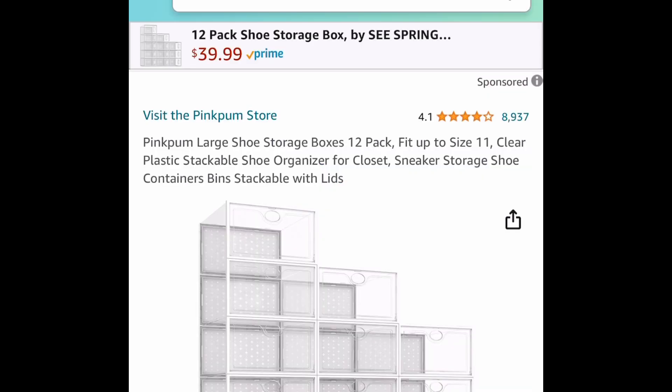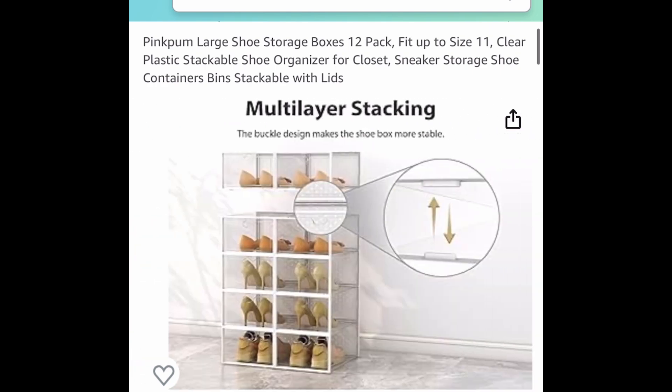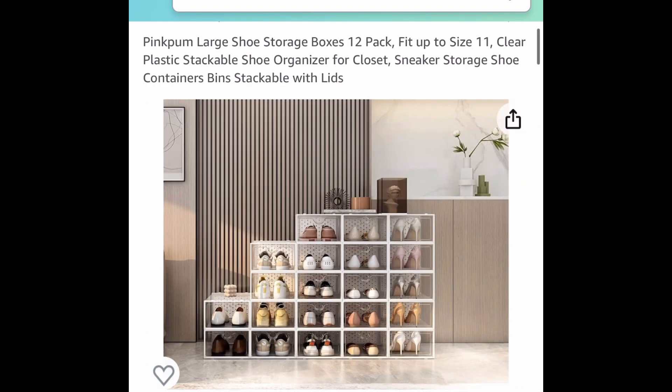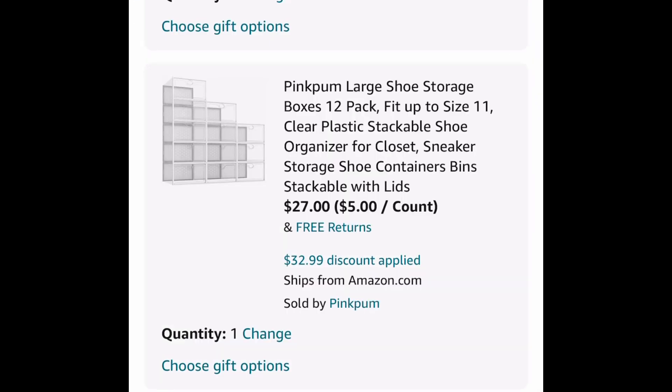Next one here is great for organizing. This is the Extra Large Shoe Storage Boxes — it's a 12-pack, so you're getting 12 of these. They're the clear type, and the code only works on the Extra Large one. Regular price is $59.99; with the code, just $27.